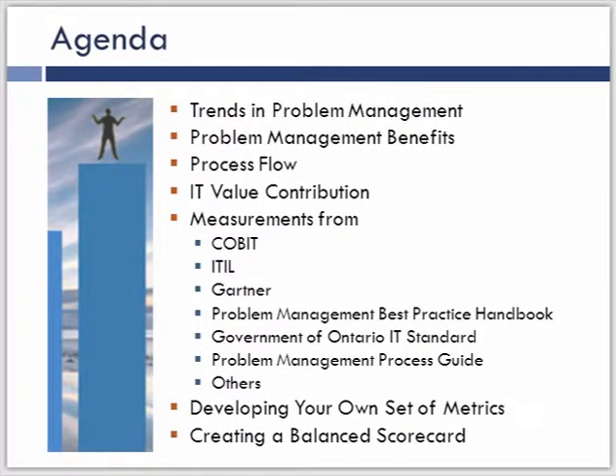In today's session, we're going to be looking at a quick overview of some trends within problem management, the benefits of problem management, the process flow as released in the 2011 edition of the ITIL framework, and then we're going to talk about value contribution. It's very important to understand that problem management has to have a holistic view of the process itself for measurements to be successful. I wanted to briefly discuss what problem management is supposed to be doing, what it should look like, how it can contribute value, and then identify measurements from a variety of sources.